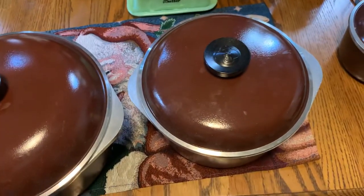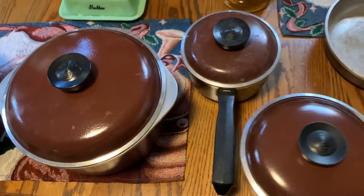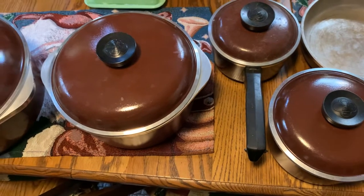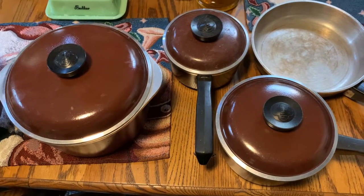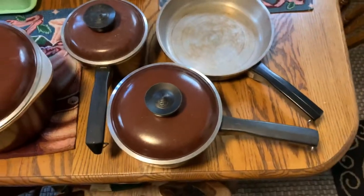Yeah, this whole set was 25 cents in a box. There's also another saucepan, but it's not in the brown — it's the turquoise color, and Tammy laid claim to that. My daughter laid claim to another one that's just the plain aluminum color. So they already stole two of my pots, but I got the whole matching set.